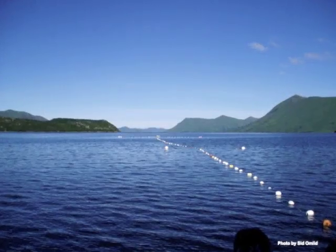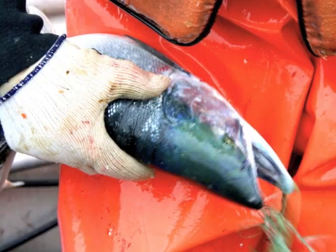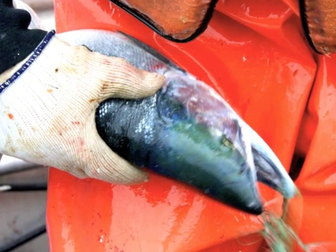The clear cold waters of the North Pacific produce the finest seafood in the world, and our sockeye salmon top the list.